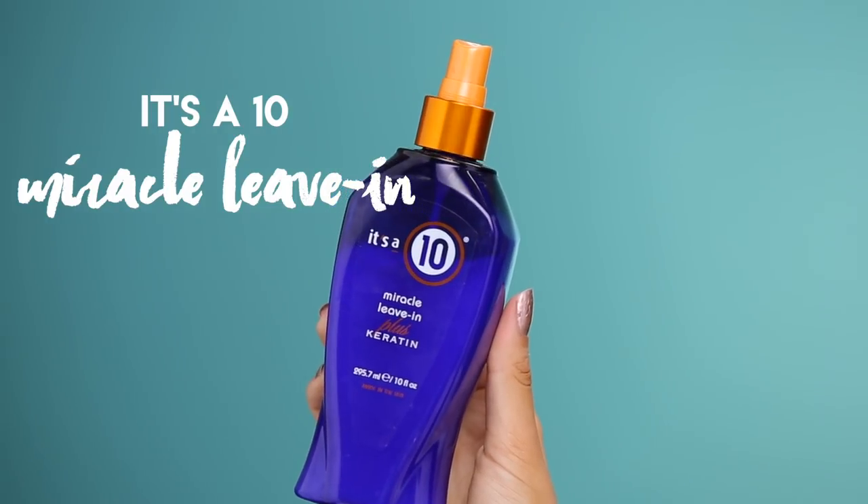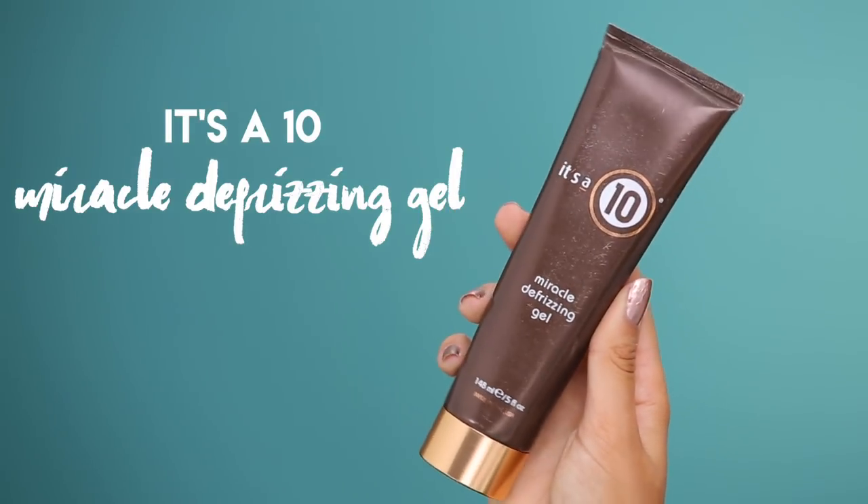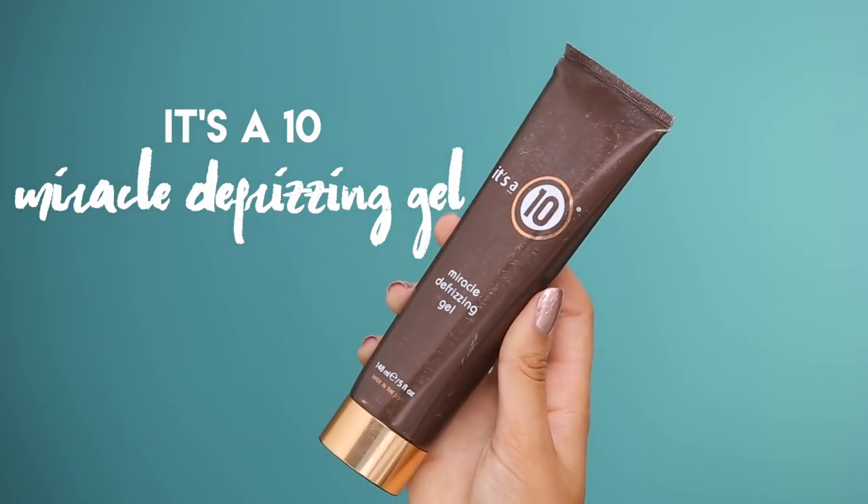In the summertime my hair is so frizzy and dry, so I have to put a lot of product in it. The number one thing I use — I've shown this in other videos as well — is the It's a 10 miracle leave-in plus keratin. The keratin adds an extra boost, makes your hair shiny, and has a bunch of other benefits. My hair never gets frizzy when I use this. I also use the It's a 10 miracle defrizzing gel before I blow dry my hair — just a little dollop — and it helps defrizz and makes my hair really shiny.